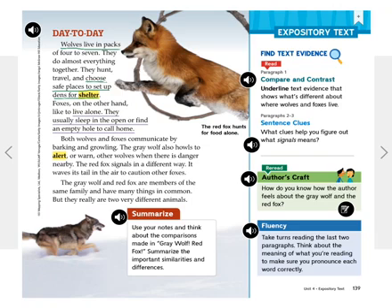Wolves live in packs of four to seven. They do almost everything together. They hunt, travel, and choose safe places to set up dens for shelter. Foxes, on the other hand, like to live alone. They usually sleep in the open or find an empty rabbit hole to call home.